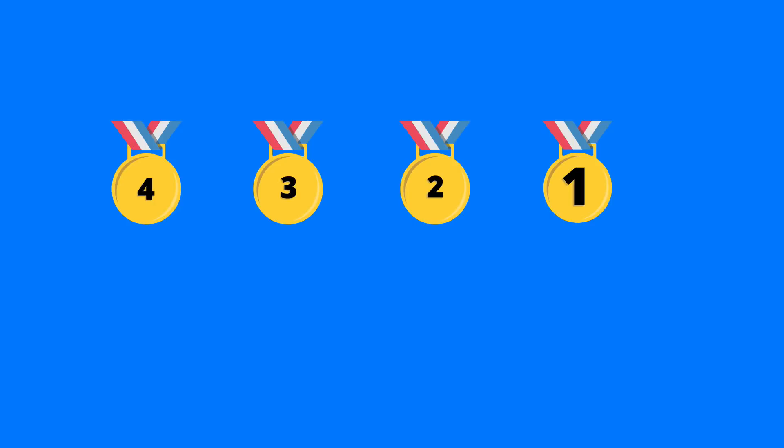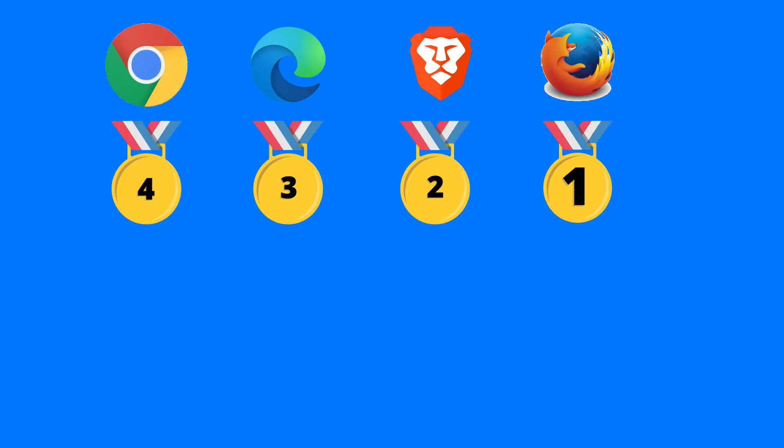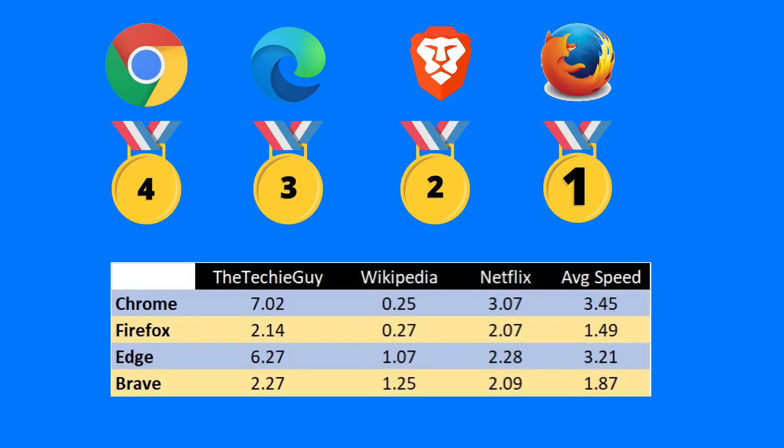Drumroll please. In fourth place — Chrome. Third is Edge. Second is Brave. And number one is Firefox. I did not see that coming, to be honest. Those load times for my website and Netflix take quite a few more seconds than everything else. Look how fast Firefox actually is. Some of you might be thinking your Chrome is nice and fast — but when was the last time you tested it against another browser?